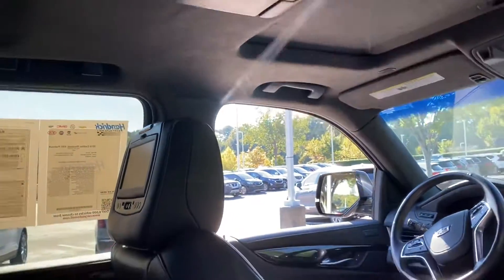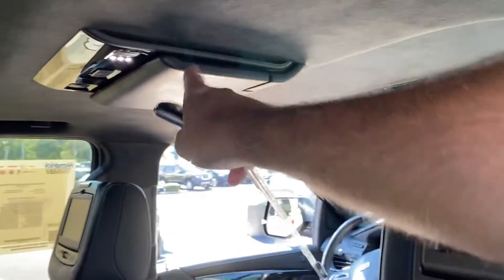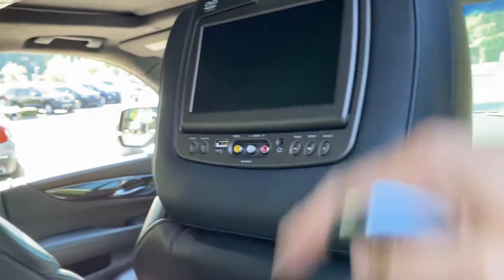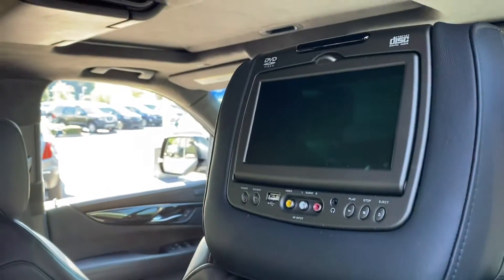Not one but two DVD screens in the roof, and the Platinum then has one and two DVD screens in the headrests as well. The DVDs up here run off the front of the car so the driver can control them. These run independently of each other, so someone in these seats can hook up a video game system while a movie's playing on the middle screen. Lots of great entertainment options for your rear seat passengers.